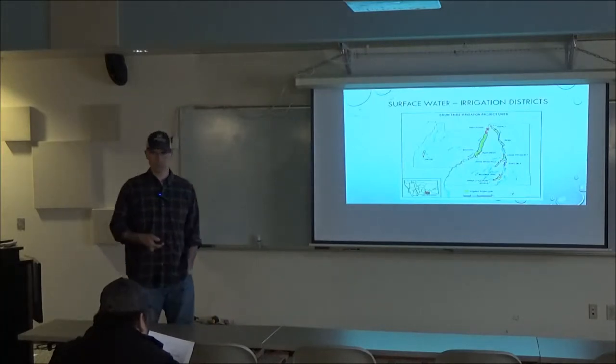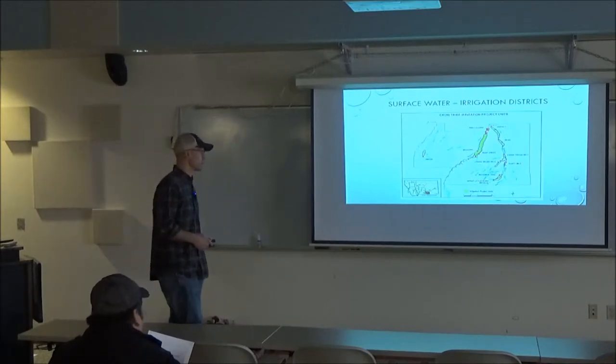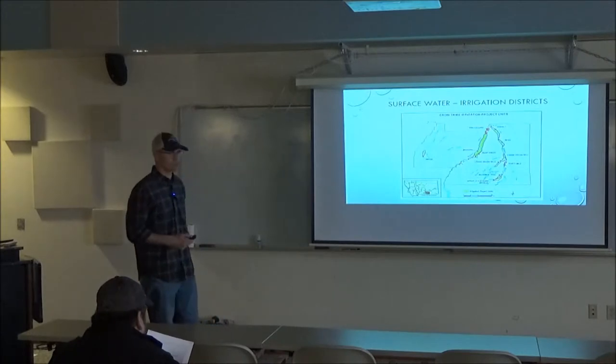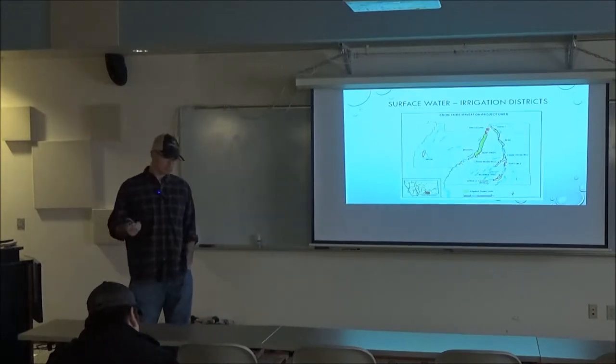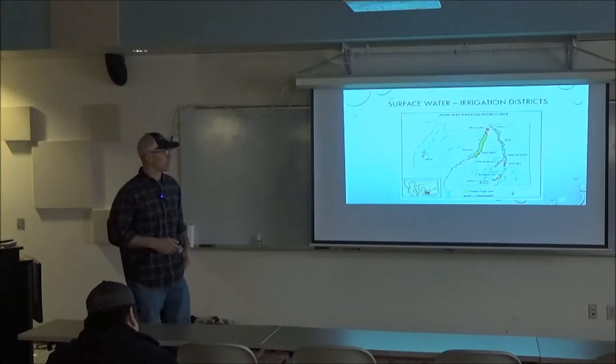These systems are diversions out of the rivers. They have diversion dams, head gate control systems, and other structures along the way in the main canals. Then there are mile line ditches coming out of those, and you see them throughout the valley — mile line ditches supplying water to various farms along the way.